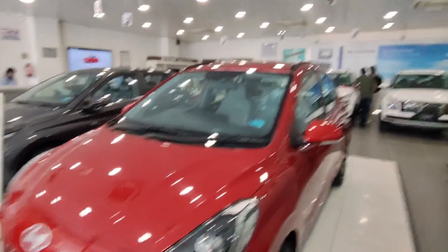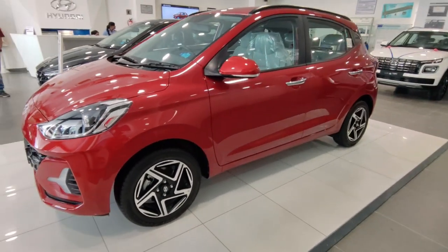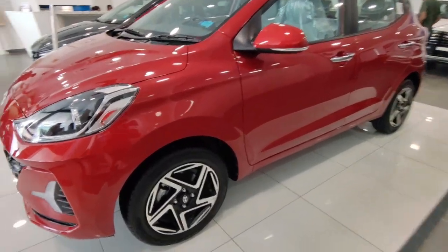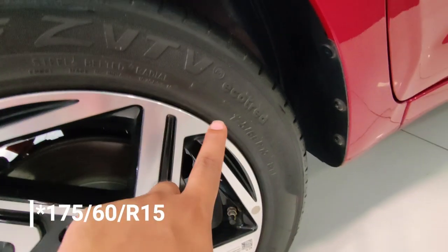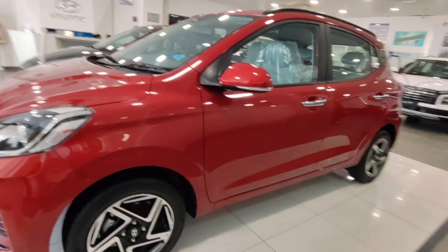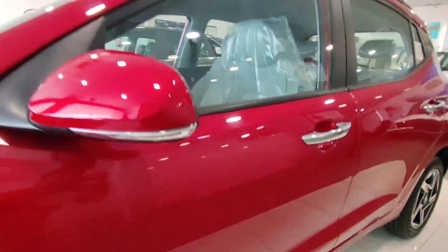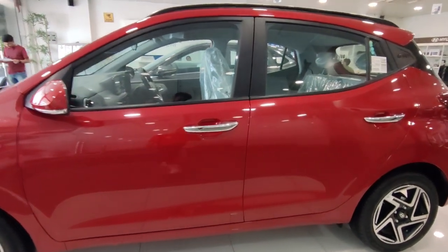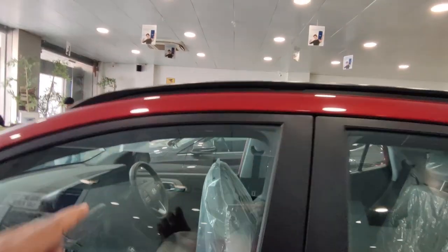The side profile has many good elements. You get 14-inch tires with a profile of 165/70 R14. The alloy design is very good looking and stylish. The ORVM also has a very sleek indicator. With 8 color options, this car looks great, and you get chrome door handles.